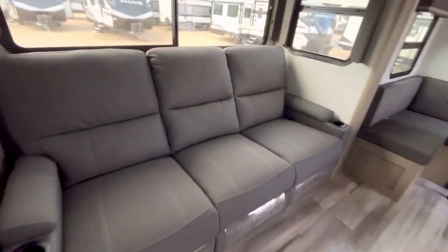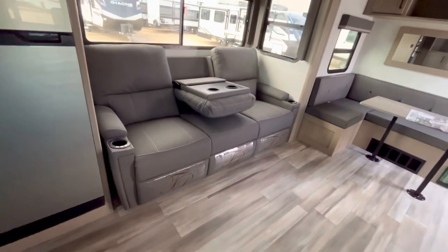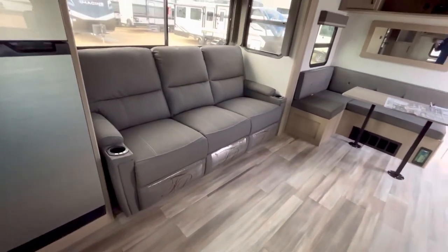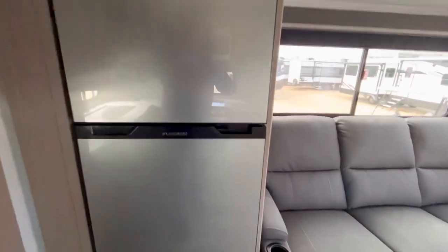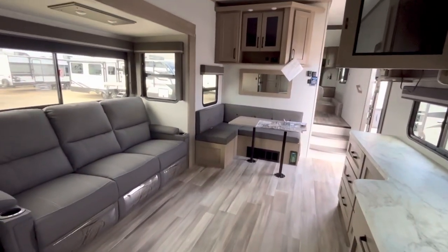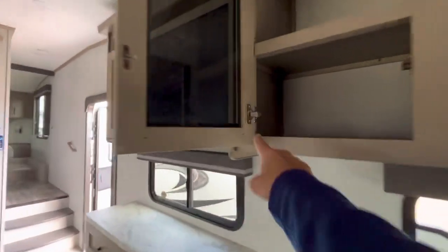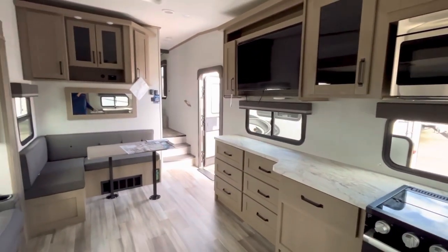Then you have these theater seats right here — triple wide sofa that converts into theater seats. If you have a favorite canine friend, they can sit right there in the middle. There's a nice size fridge right there. The layout is what I really want to show you, and the quality — the fit and finish — is really nice in here, with residential hinges.